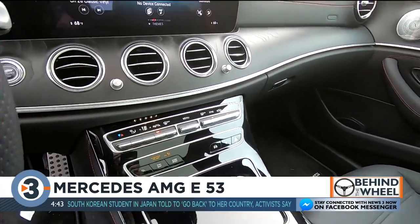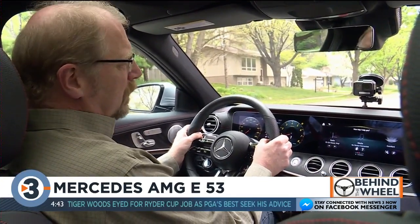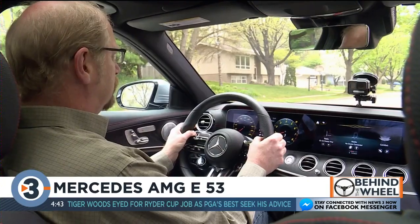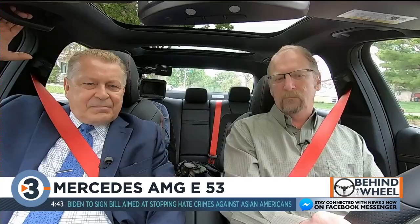Harvey is also impressed by the voice command system. It's very intuitive and you can use natural language instead of a series of commands — just say 'Hey Mercedes.' The car responds: 'How can I help?' You say 'Lower the temperature to 68 degrees,' and it confirms: 'I'm setting the temperature to 68 degrees.'